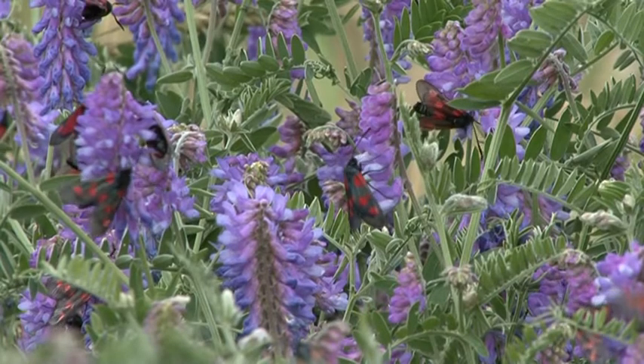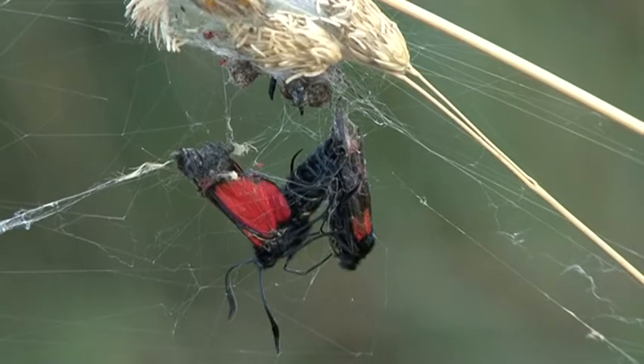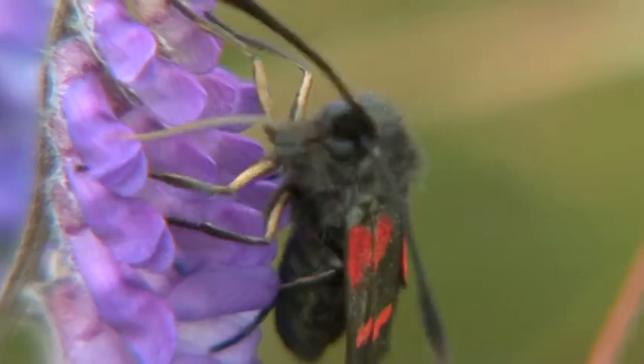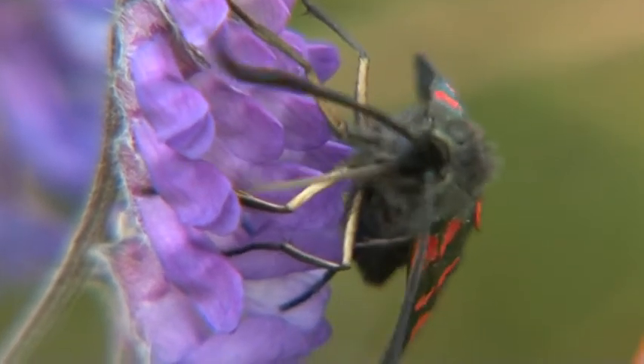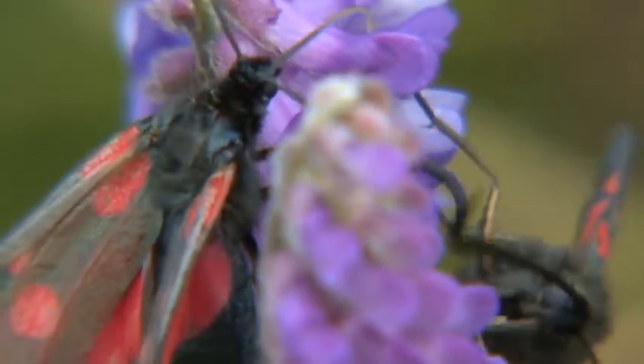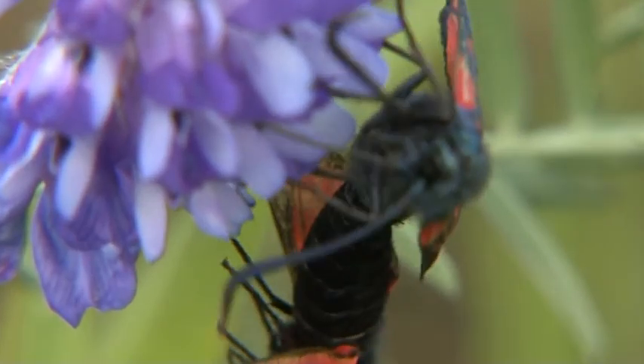Although toxic to birds and mammals, these day-flying moths can still fall prey to spiders. The vetch will provide the adults with much needed sugars during their short breeding season. Even during mating, the females continue to probe the flowers for nectar, dragging the males along behind them.